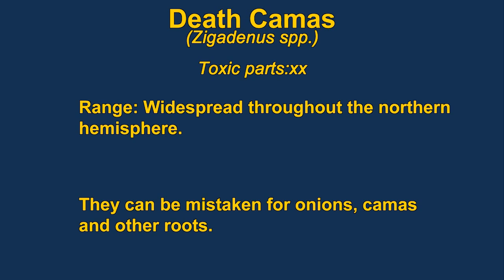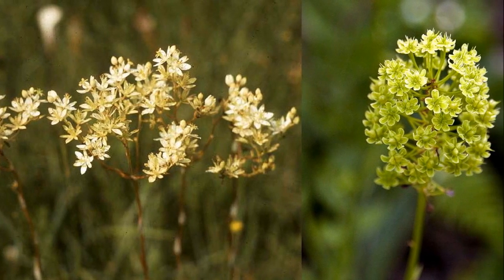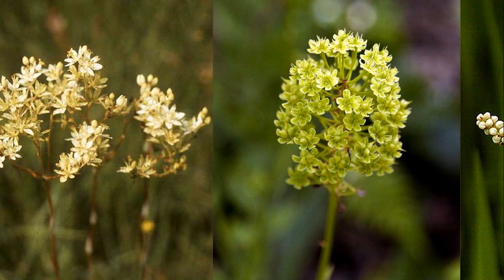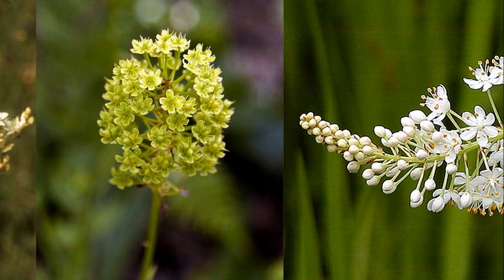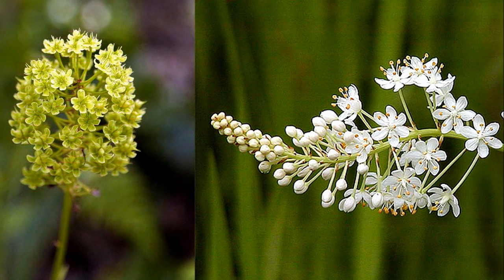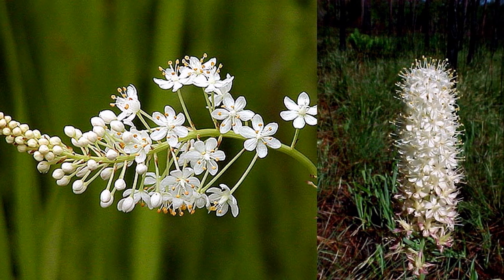Death camas are widespread in the northern hemisphere. They are also known as black snake root or star lilies and have been mistaken for wild onions and other edible plants. Some of the symptoms include low blood pressure, slow heartbeat, and severe stomach upset. It contains zygodine, which is a steroidal alkaloid.